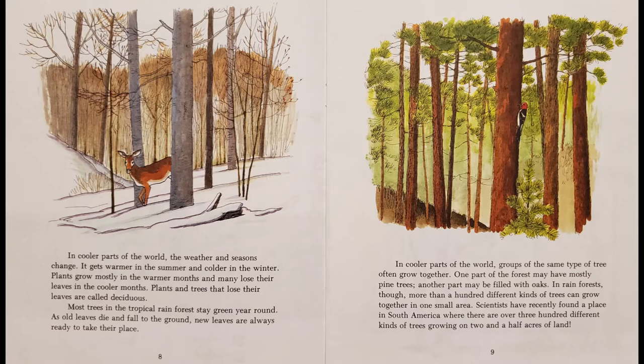In cooler parts of the world, groups of the same type of tree often grow together. One part of the forest may have mostly pine trees; another part may be filled with oaks. In rainforests, though, more than a hundred different kinds of trees can grow together in one small area. Scientists have recently found a place in South America where there are over 300 different kinds of trees growing on two and a half acres of land.